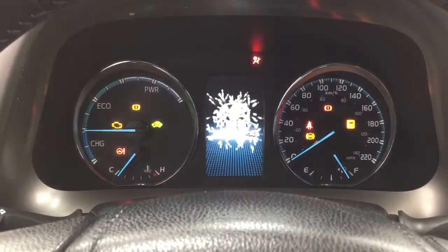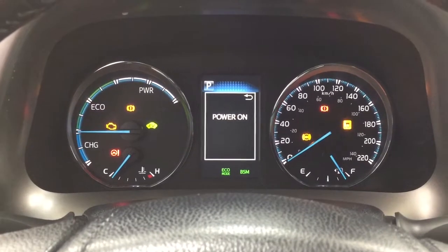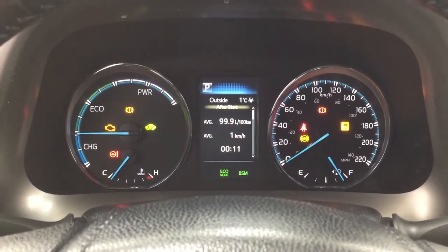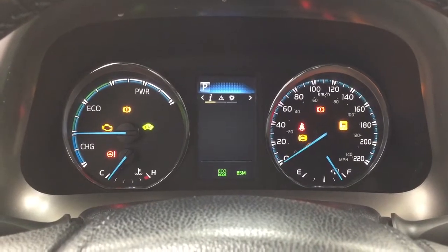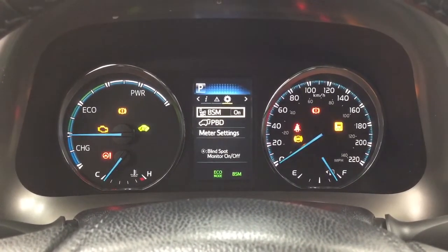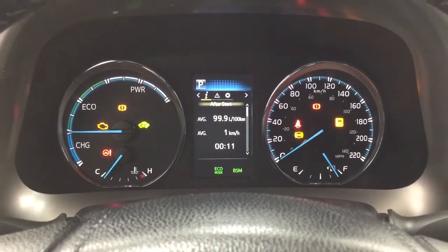Taking a look at the multi-informational display, scrolling through you have your exterior temperature gauge, fuel economy, distance to empty, and energy monitor. You can also go through your messages and settings menu, including blind spot monitoring on and off, along with a couple of other additional features.